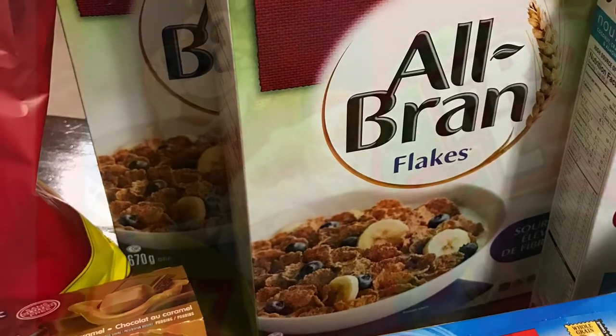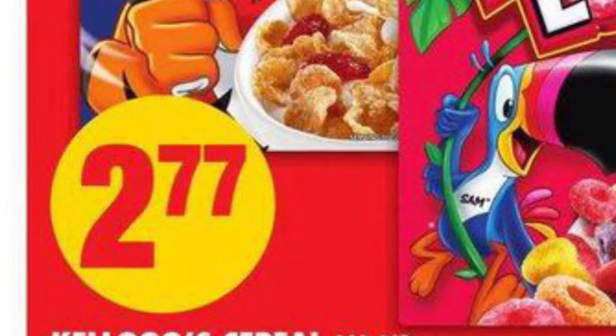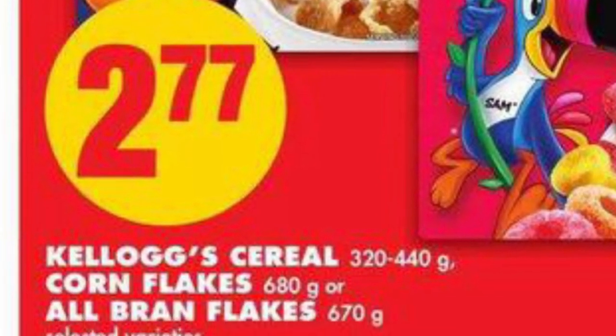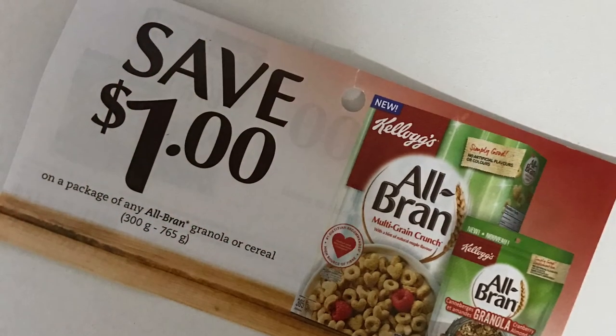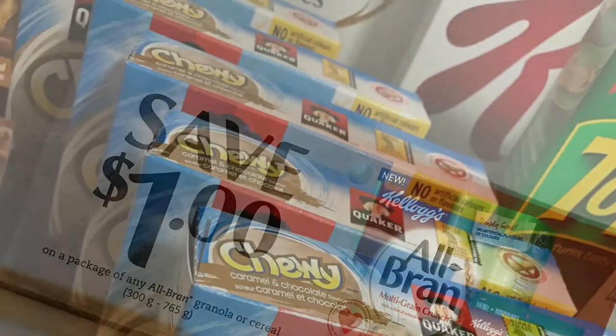The Kellogg's All-Bran Flakes worked out to be $1.77 per box. I had to price match No Frills at $2.77 to make sure I got the right 670-gram box, then applied a $1 off coupon that I got from a tear pad, making it $1.77.